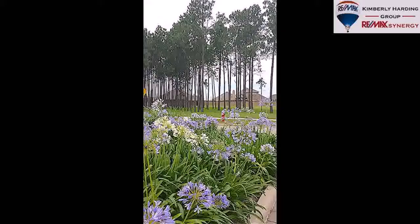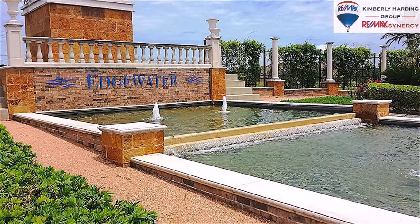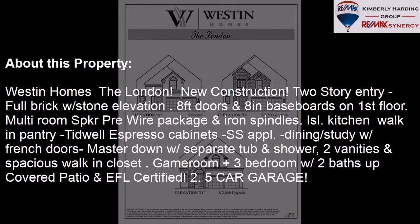On the outside, this property features an attached garage, a fenced yard, a covered patio, a deck, an irrigation system, and a brick exterior finish. The approximate square footage is 2,699 square feet.